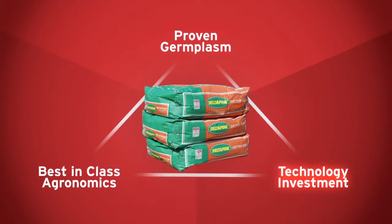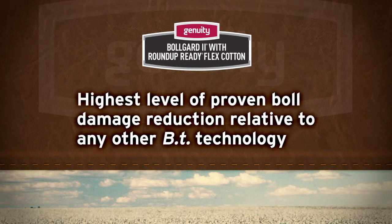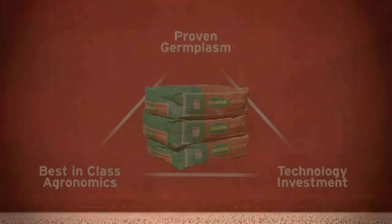Genuity Bollgard 2 with Roundup Ready Flex Cotton varieties offer greater protection of first-position bolls, the leading contributor to increased yield opportunity. It has the highest level of proven boll damage reduction relative to any other BT technology. Two unique modes of action give Genuity Bollgard 2 with Roundup Ready Flex varieties broad-spectrum protection against yield-threatening pests, from emergence through harvest.